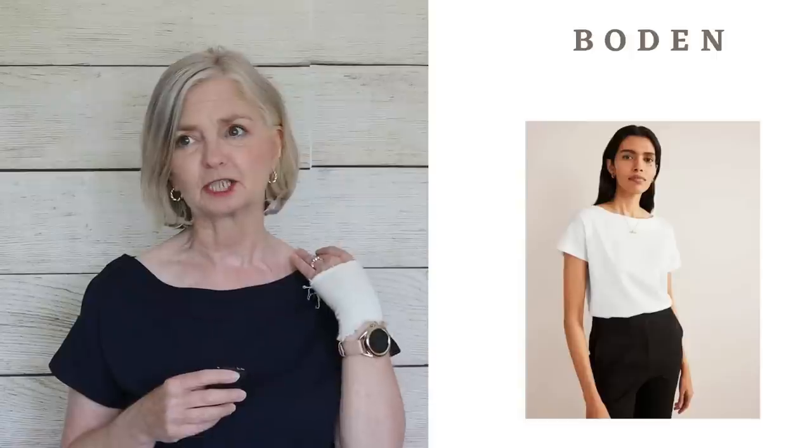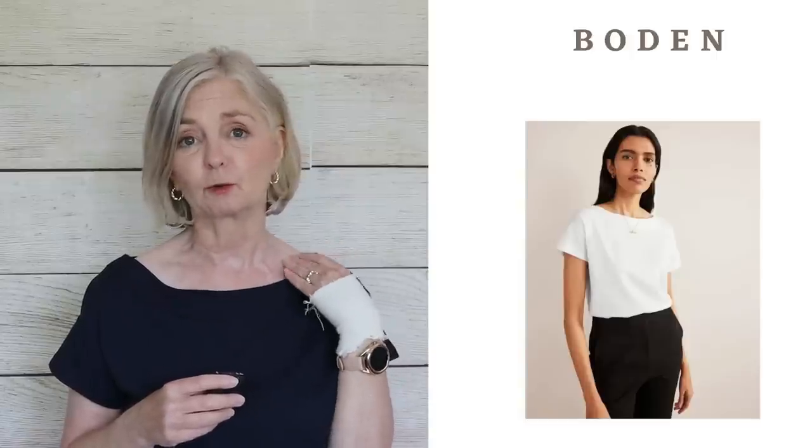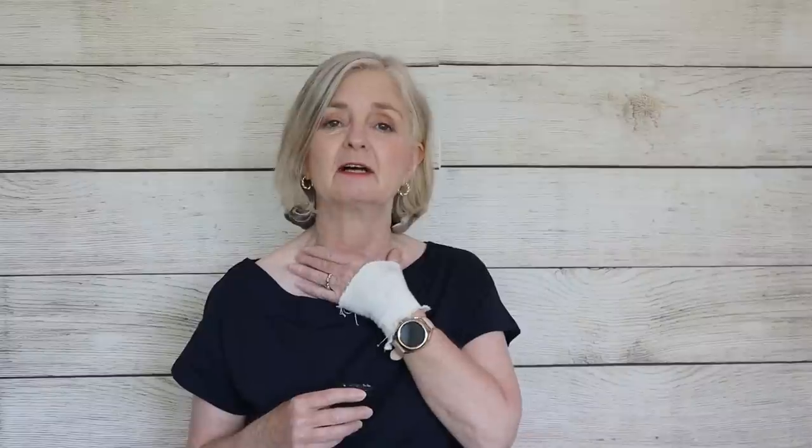The beauty of this top is that it's a shallow boat neck, which is quite flattering because we haven't got that round neck that separates our head from our body. We haven't got a V to worry about regarding our neck and chest — whether we're getting sun on our chest or perhaps have a chest we don't want to show because it's a bit wrinkly. So this type of neckline is flattering — we're showing some skin but also hiding other areas.